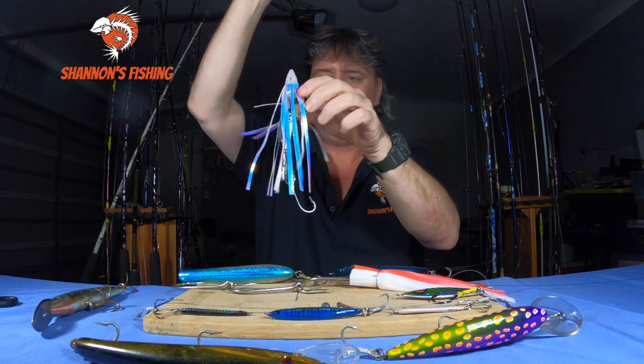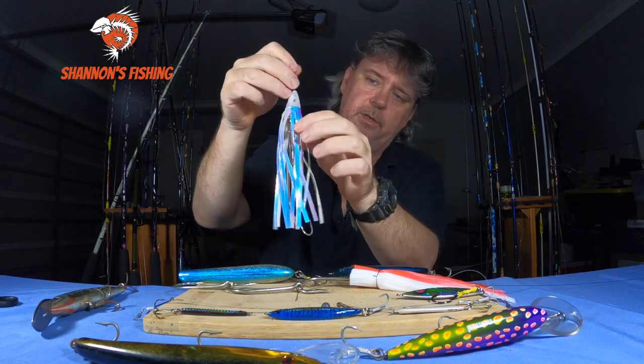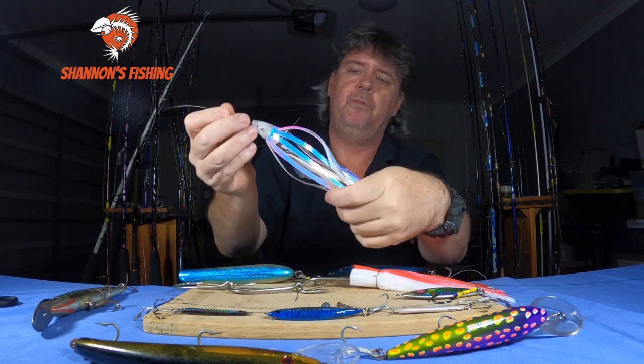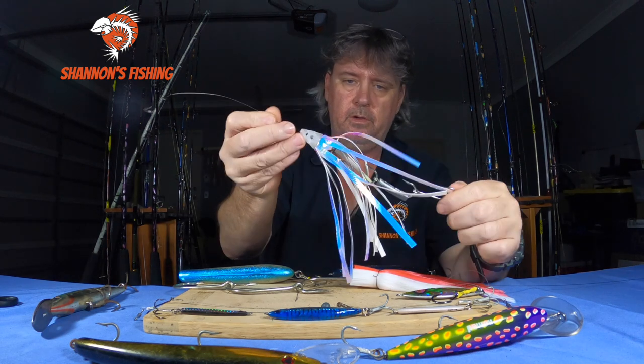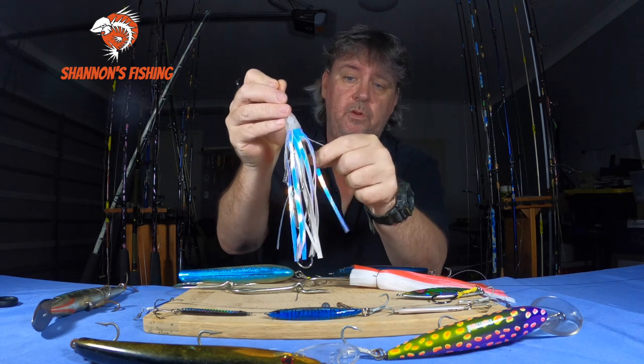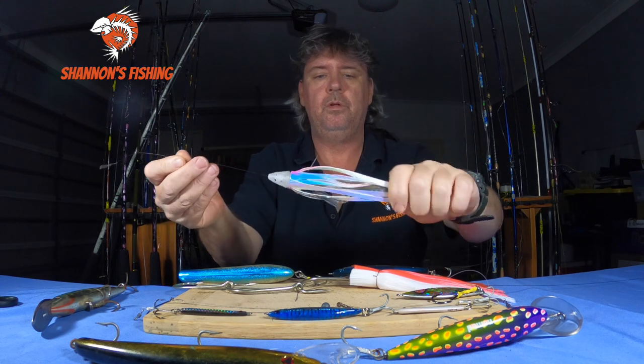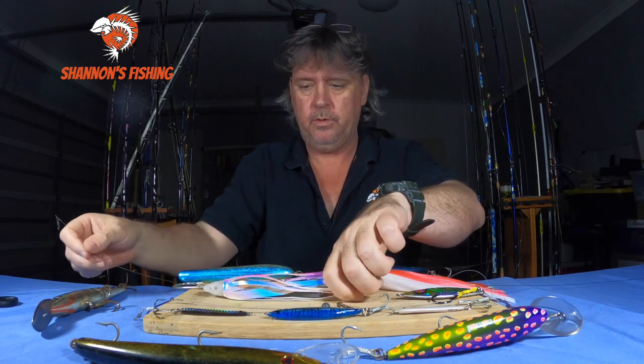I haven't tried this one yet — I actually made up my own personal skirt with a 3D printer with holographic material over the top to go over the baits. I'm going to try that this season and see how it goes. It looks good, I don't know how it's going to swim, but I reckon swimming around with a dead bait out it'll be an absolute cracker.